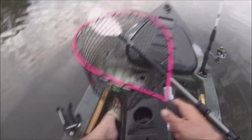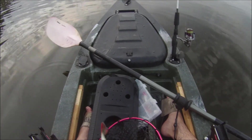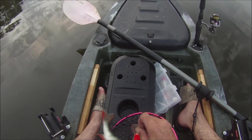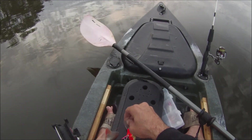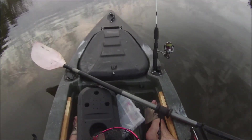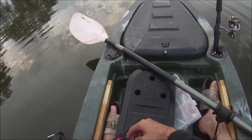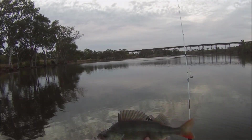Let's just get this rod in the holder. It's on the RMG. So let's get him out of here and take a good look at him. Settle down, settle down. Geez, sharp teeth. There we go guys, look at that — what a fish.